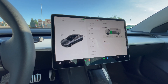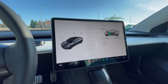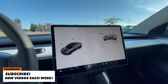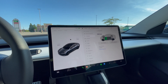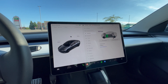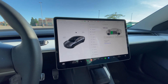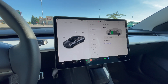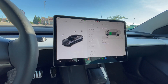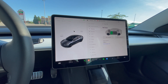This is our fourth charge overall, second one here at the supercharger. The home charge only gave me seven kilometers per hour last night, and I think it was because it was in the garage with an older plug. Initially it showed up as three kilometers per hour on the regular outlet. Anyway, this is just a quick video on charging — we're charging it to full and I'll give you the cost at the end.